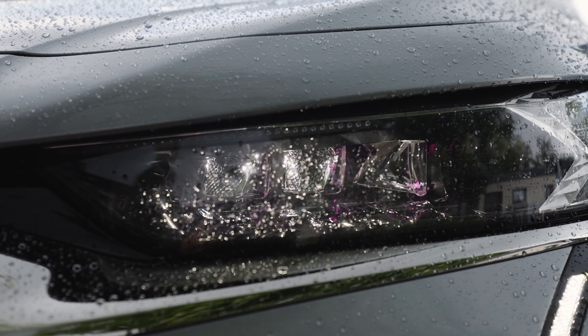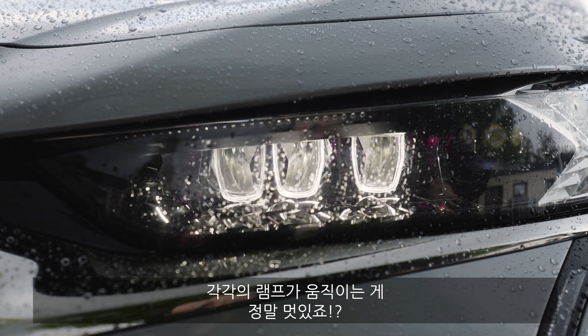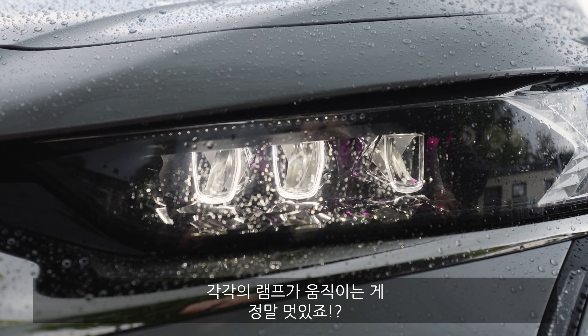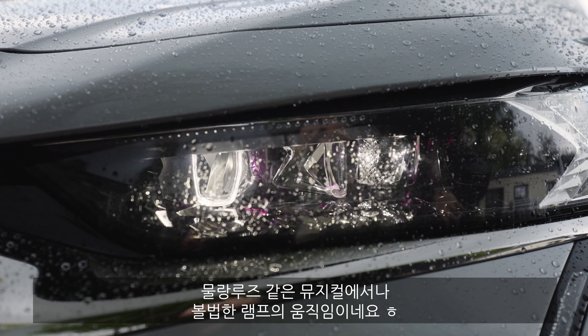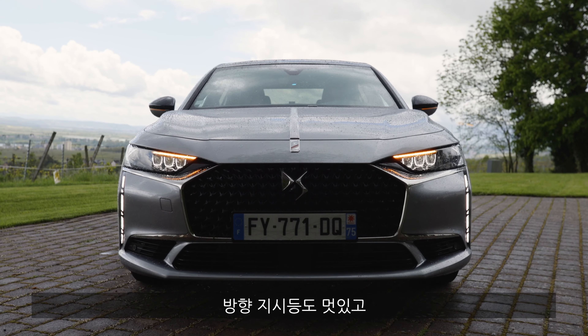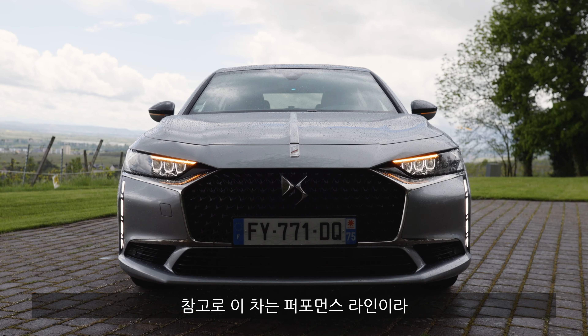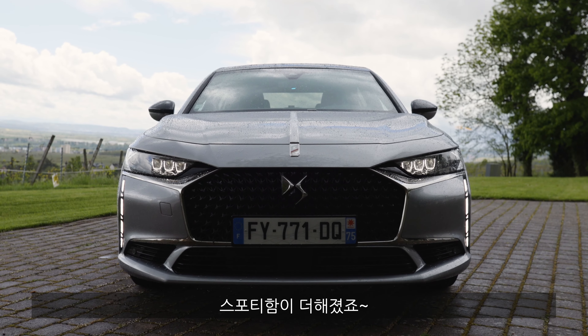When you shut down the vehicle, it's really interesting to see how the individual lights turn — it's a really great show. Maybe they could take this show to the Moulin Rouge or something. The turning indicators also look really fancy. And this is the Performance Line, so you already have a sportier look.